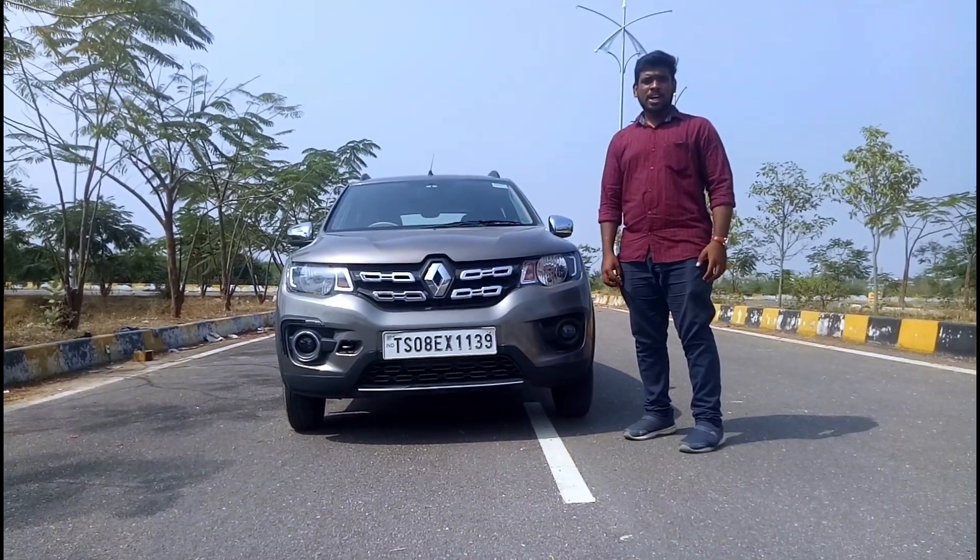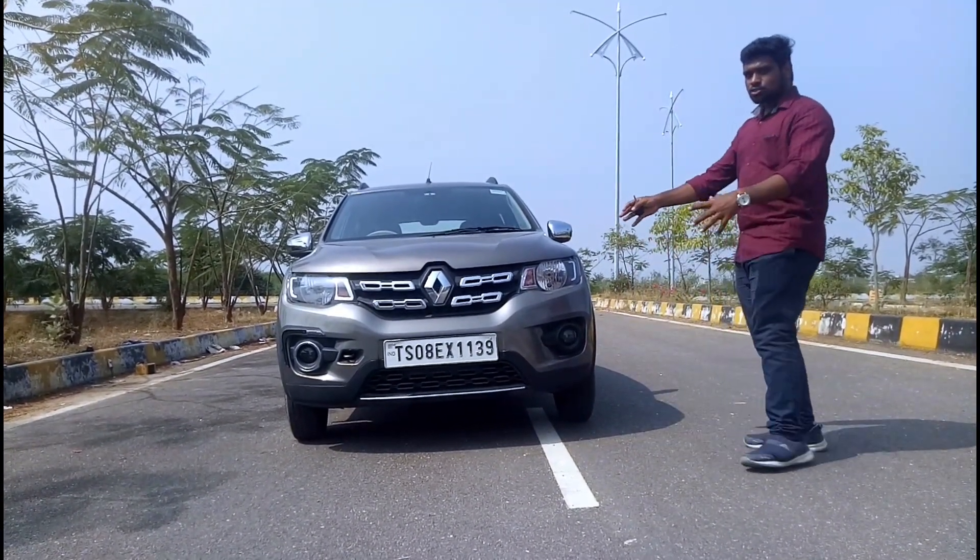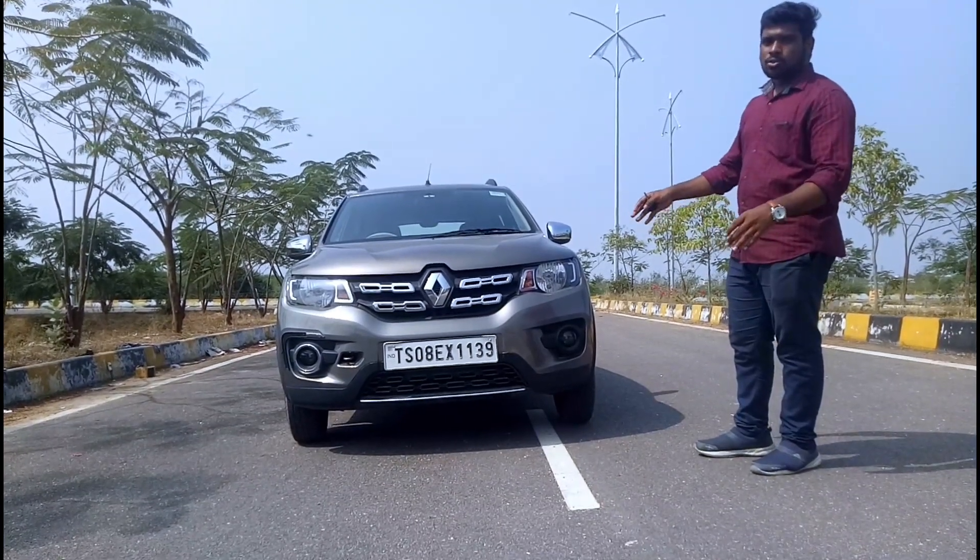Hi, Hello, Namaste. I'm Arjun from AR Automotives. This is a long-term review.